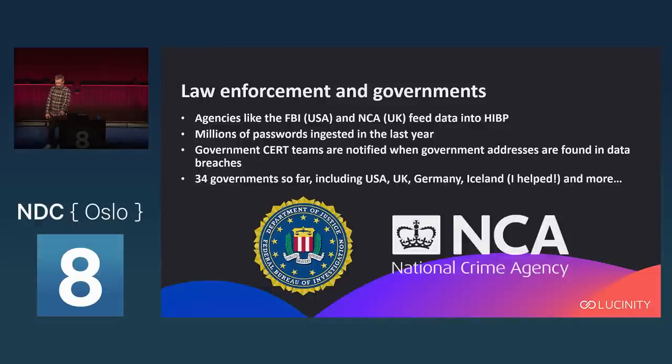It also has an ingestion pipeline used by law enforcement and government — agencies like the FBI and the NCA, which is pretty much the equivalent of the FBI in the UK. They actually feed passwords into Have I Been Pwned through an API pipeline. Just over the last year they ingested millions of passwords — passwords they find in their investigations.